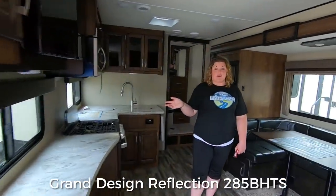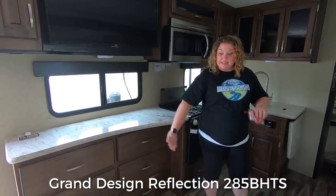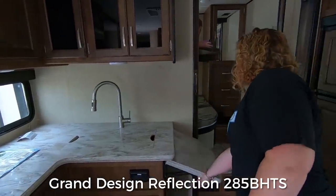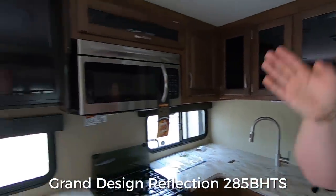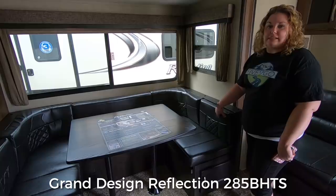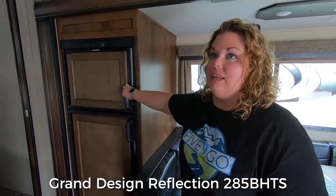The first thing I noticed in this RV is how much space you have in the living area. There's no island to get in your way, which is really nice if you have young children. There's lots of counter space in the kitchen — you don't really need the island. There's a flip-up to help with drying dishes, and then lots of cabinets and drawers. The refrigerator is in a convenient place as well.